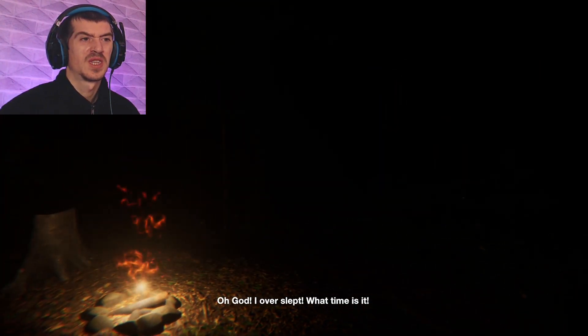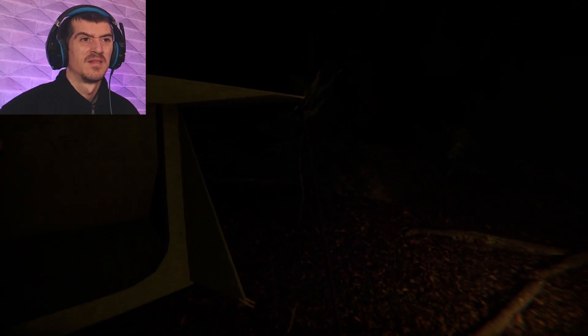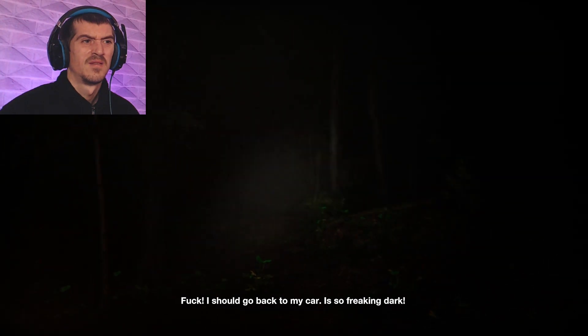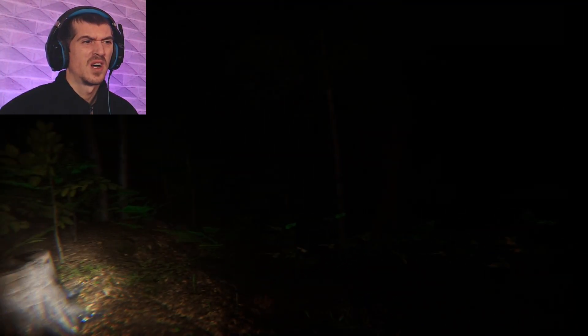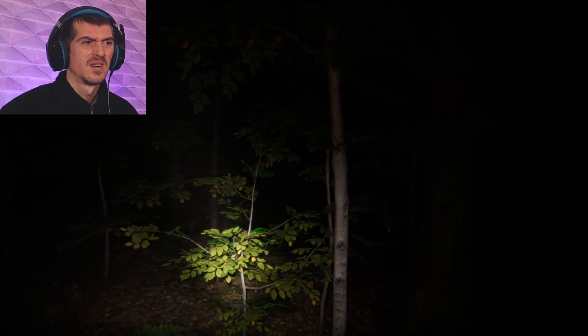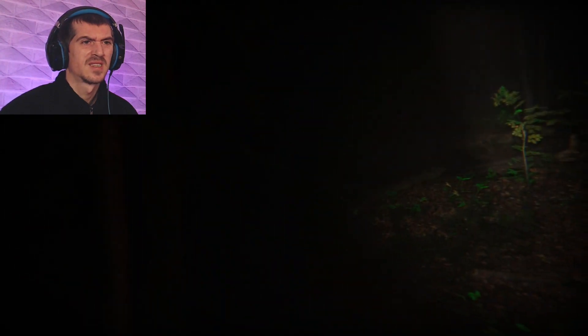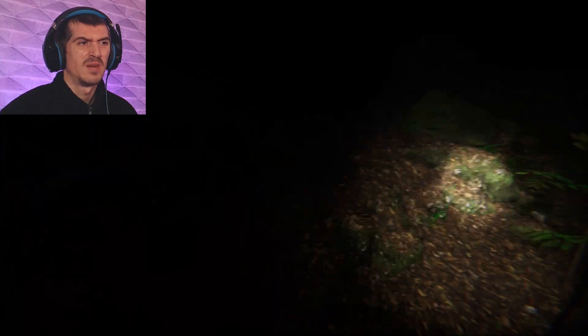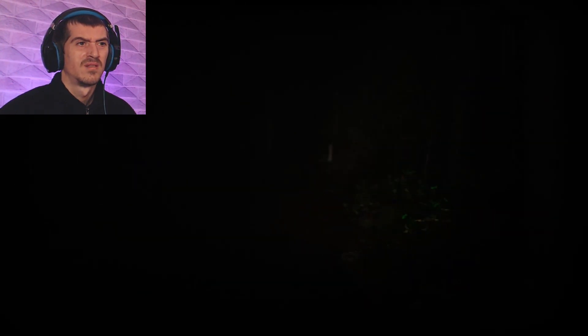I overslept. What time is it? I should go back to my car. It's so freaking dark — are you serious? How am I supposed to find anything? I came from up that way to get to the tent. The torch is creepy as hell. Let me trace back the path I came from. This is messed up — the torch is so weird. What a foolish mistake to sleep in a stranger's tent.